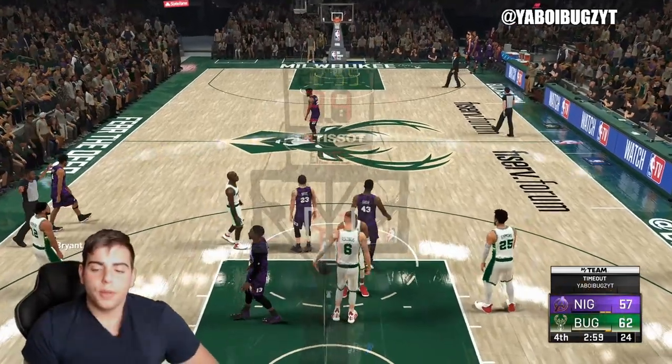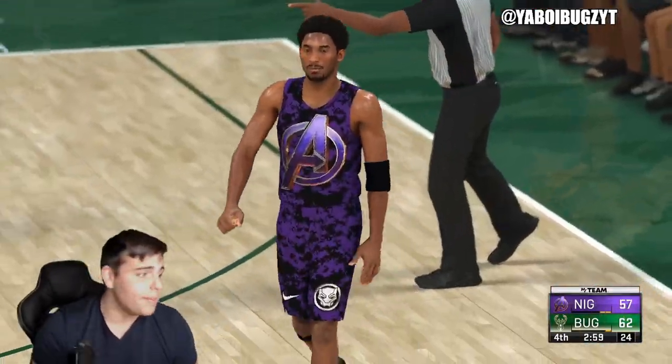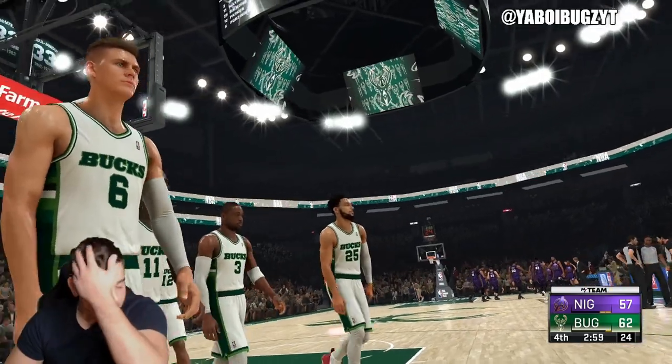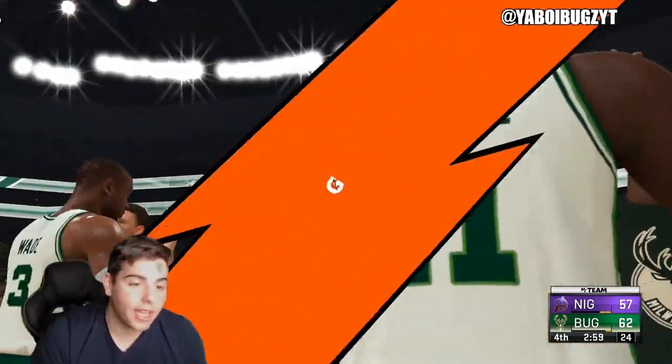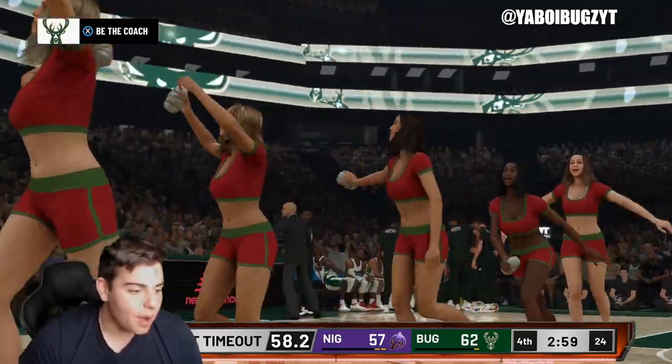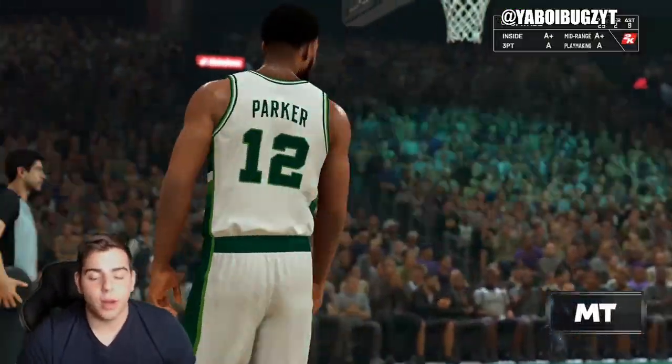What's good YouTube? It's your boy Bugs back on another NBA 2K 21 My Team video. Today we are going to go over the new locker code that just dropped. I'm in a limited game, so I'm going to drop it on the screen before we get into the video.